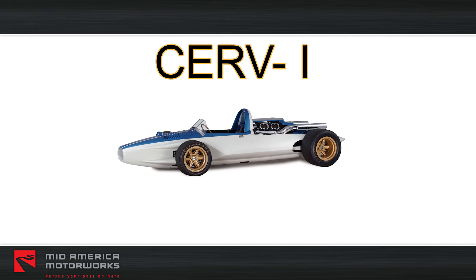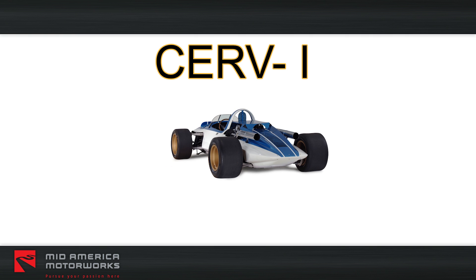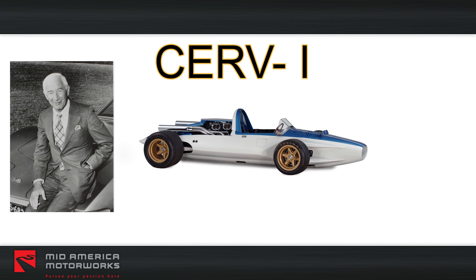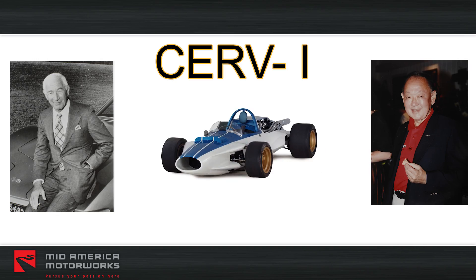Dubbed CERV-1, the Chevrolet Engineering Research Vehicle was the first of four such vehicles produced by Chevrolet over a 35-year period. Zora Arkus-Duntov himself was responsible for the mechanical engineering of this state-of-the-art 1950s racer, while famed designer Larry Shinoda created the stunning body contours.